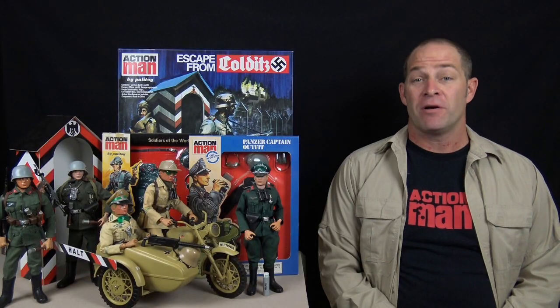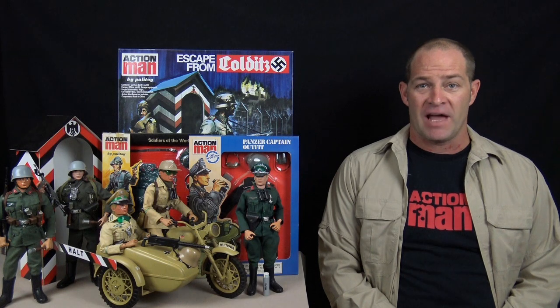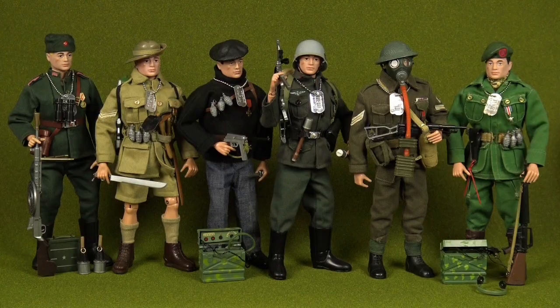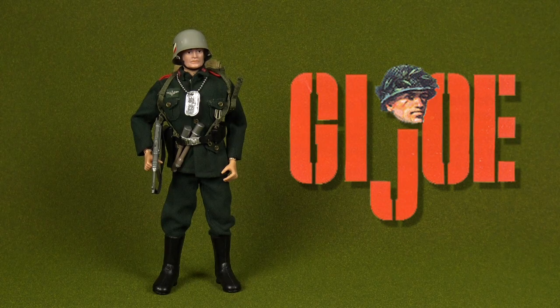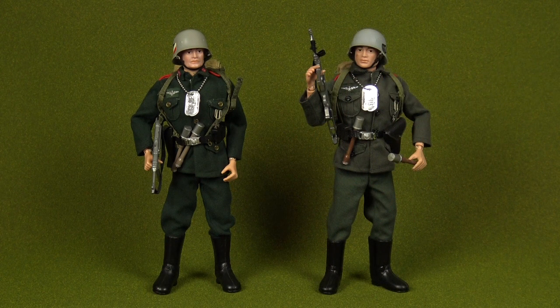Hello, Action Man fans. I'm Tony Roberts and welcome to an Analog Toys special feature with the Action Man German Army. Originally released as part of the Soldiers of the Century line, the original German stormtrooper outfit was first designed for Hasbro's GI Joe, but after making a few subtle changes, Palatoy adopted it for their Action Man range.